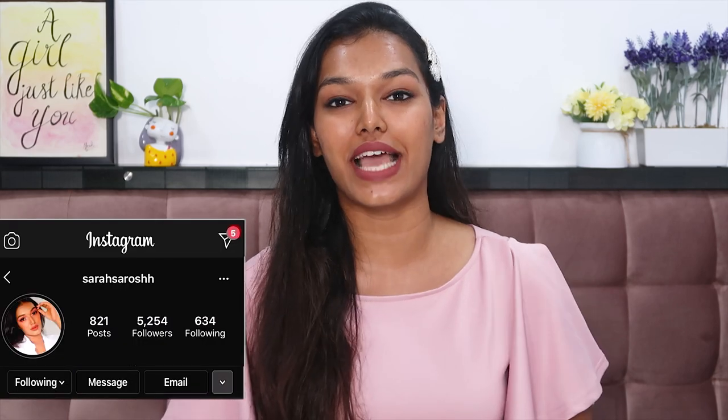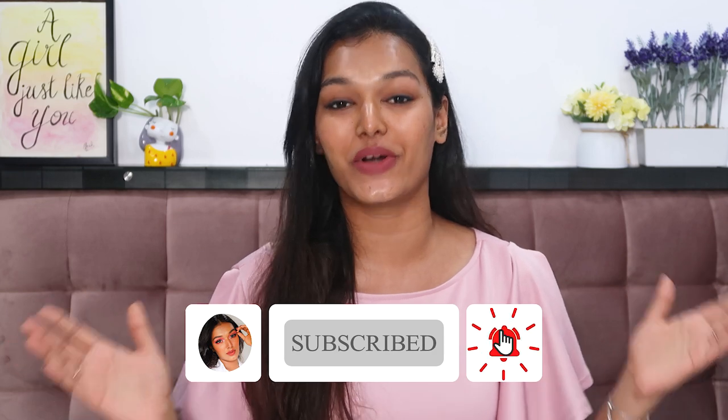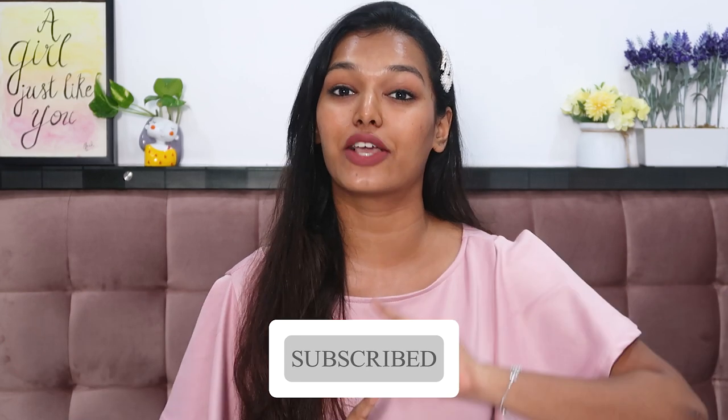Hello everyone, what's up! Welcome back to my channel and welcome back to another video. If this is the first time you've come to my channel, hi, I'm Sarah. I make beauty and lifestyle content here on YouTube. If you're new, please take a moment to hit the subscribe button down below and join the Sarah Squad, and also don't forget to hit the bell icon right next to it.